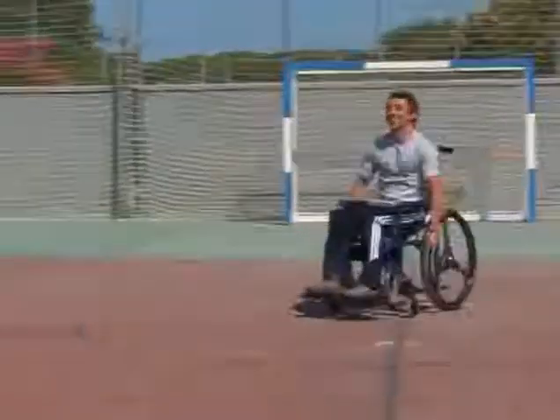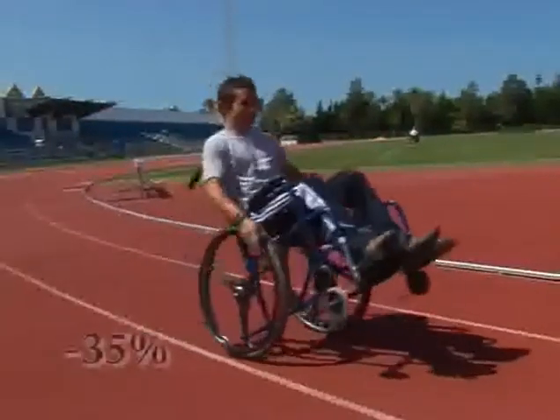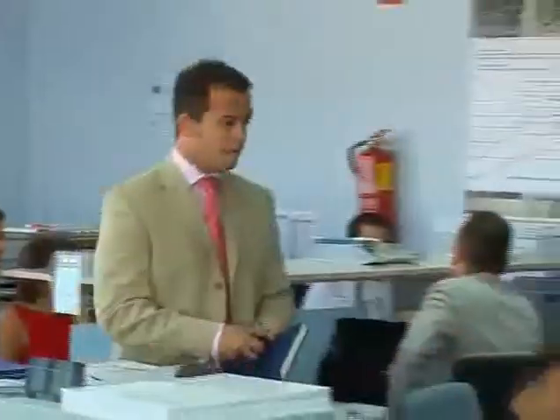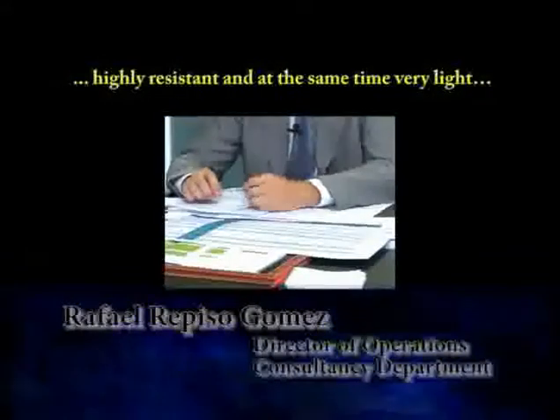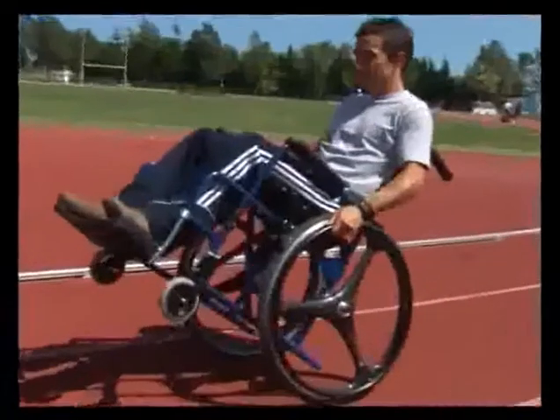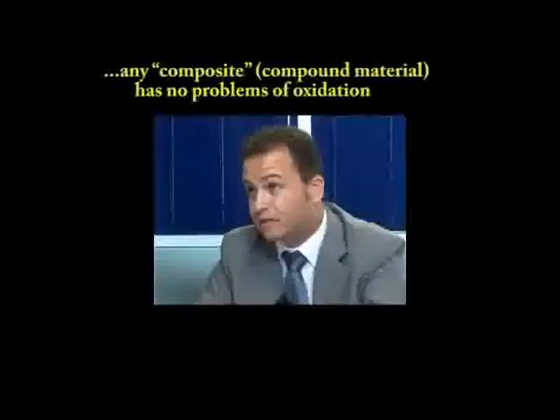Adding the advantages of carbon fiber, the chair EZ weighs 35% less than the rest of the chairs in the current market. It has high resistance and at the same time a large load capacity relative to its weight. As a composite material, it has no problem with oxidation.